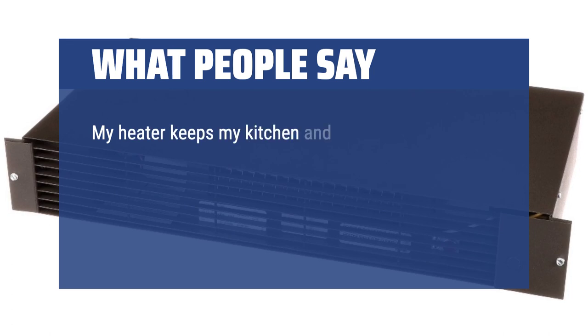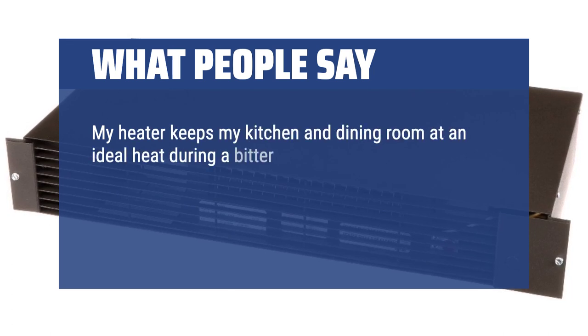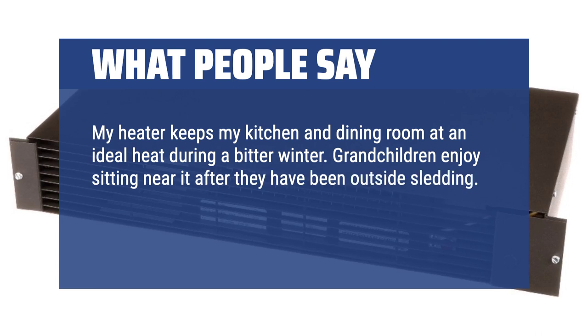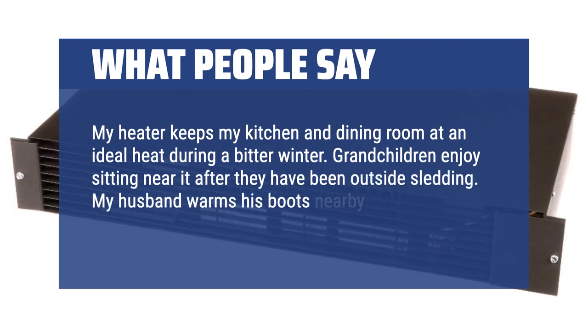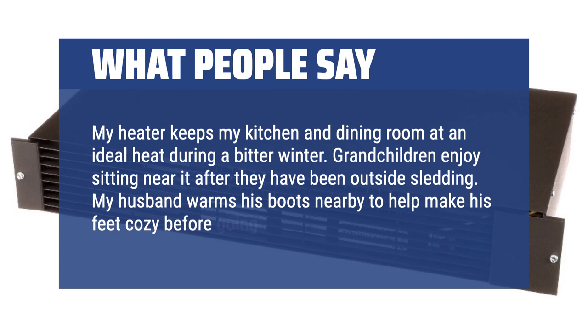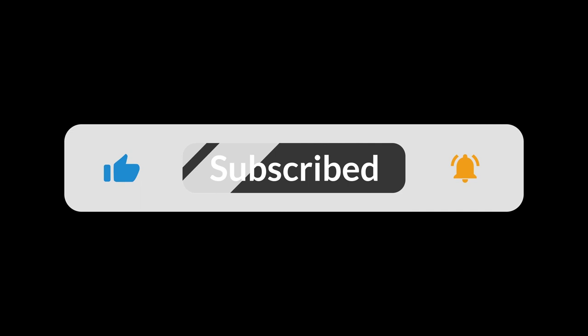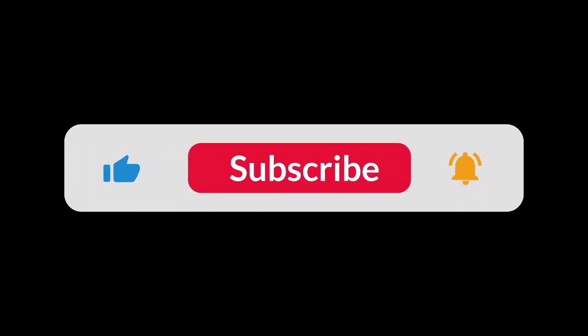My heater keeps my kitchen and dining room at an ideal heat during a bitter winter. Grandchildren enjoy sitting near it after they've been outside sledding, and my husband warms his boots nearby to help make his feet cozy before going outside. You can find the Amazon purchase link in the description below. Hope this video can be helpful to you. Thanks for watching.